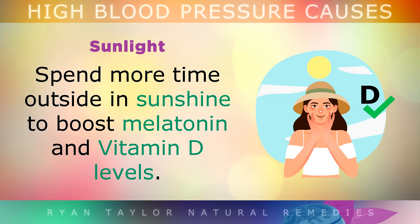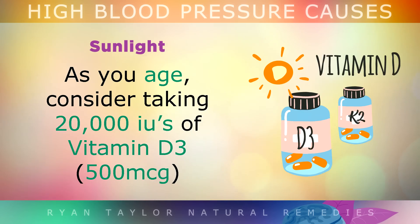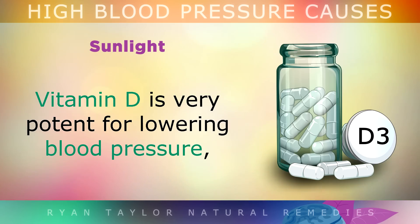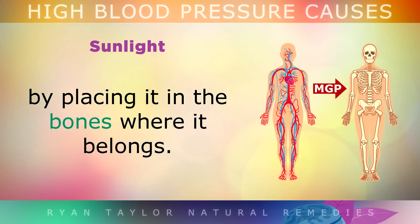Sunlight: Spend a bit more time outside and in the sunshine to boost melatonin and vitamin D levels. These will help relax the arteries and protect them against inflammation. As you age, consider adding 20,000 international units of vitamin D3 daily to your routine along with 200 micrograms of vitamin K2. Vitamin D is very potent for lowering blood pressure, and vitamin K2 — not K1 — helps to prevent arteries from becoming stiff with calcium by transporting the calcium into the bones where it belongs.